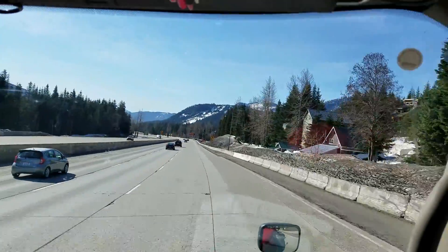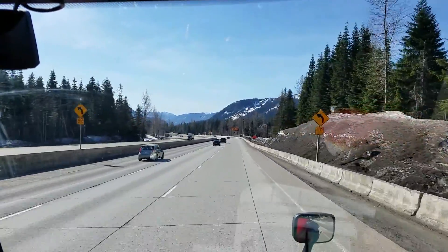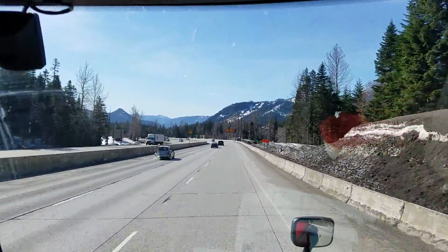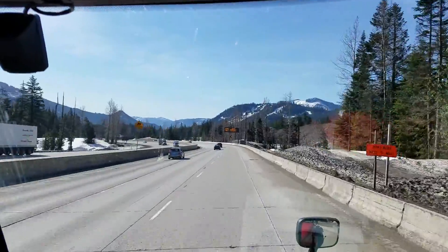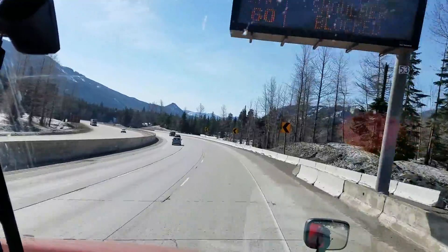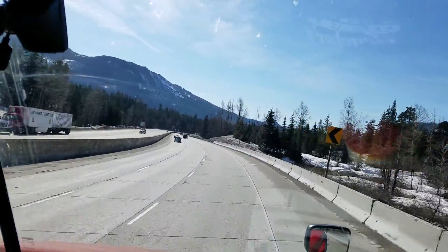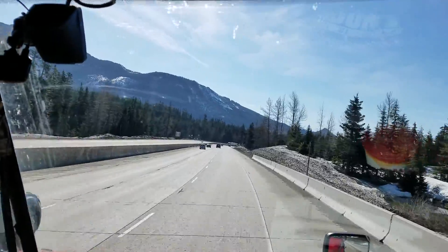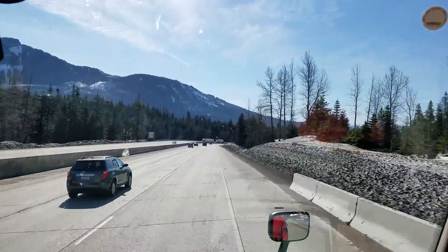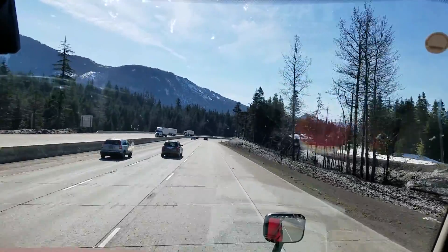That's why my pictures sometimes come out funky shapes — I'd rather zoom in on the photo and have the shape be kind of weird than for you to have to see a section of tan or rubber from the window. Sorry about that, but it's so pretty here.